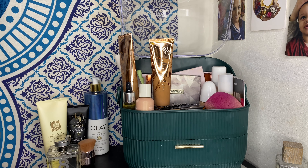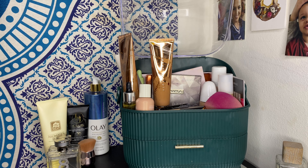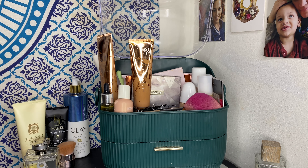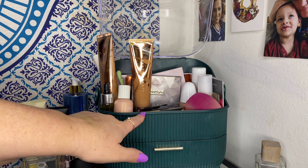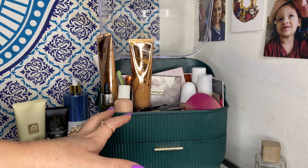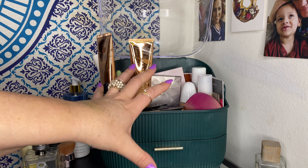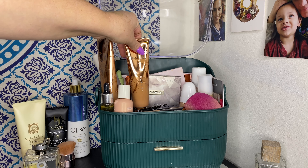Hi beauties, welcome back — or welcome if this is your first time here! Happy New Year to everybody; it is the first day of the new year and I hope everyone had a safe New Year's Eve. I want to get some new products in my stash. I'm pretty sure it's been close to a month since I've updated things, so it's definitely overdue for some new stuff in here.